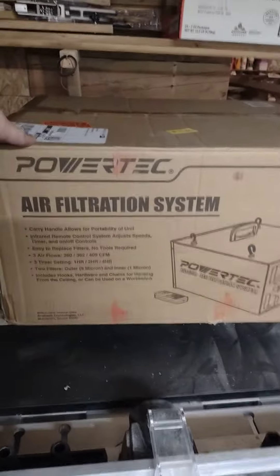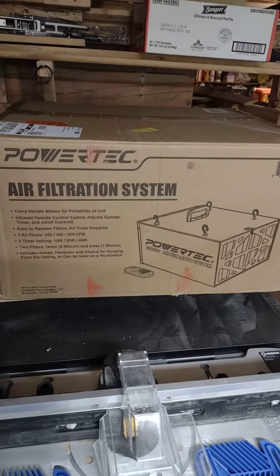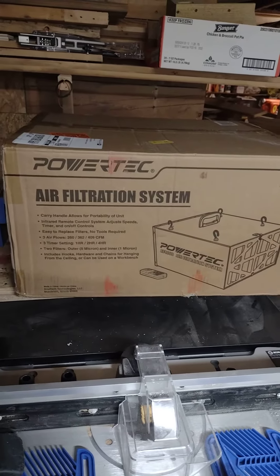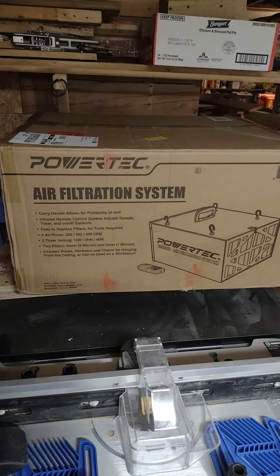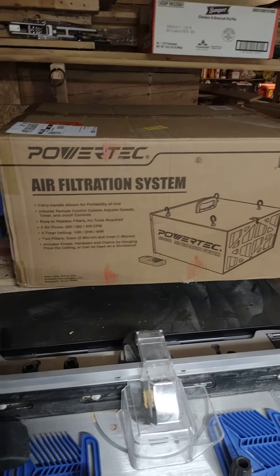I'll give you a quick update on the air filtration system I got — just gonna mount it up in the rafters somewhere. I'll also be doing a shop tour video soon so you can see all my tools and gadgets here at Lefty's Wood Designs. Like, comment, and subscribe to my channel — see you in the next one.